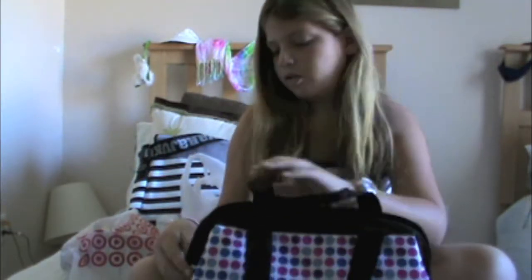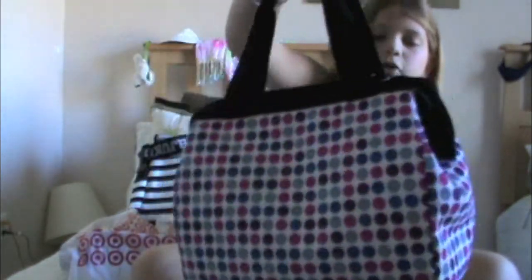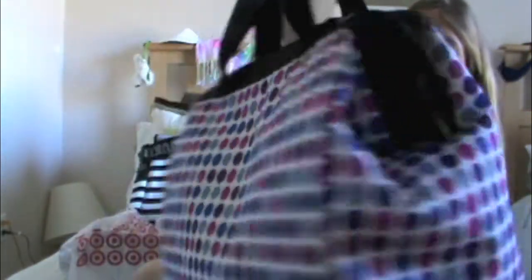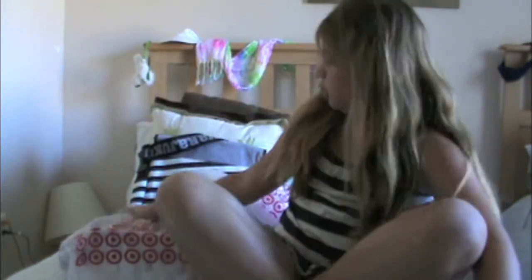So the first thing I got is school stuff — it's just this lunch kit from Thermos and it's so cute. It's got polka dotted gray, blue, and pink and white polka dots all over the place, and it's big, which is good because I drink two, sometimes three bottles of water a school day — I drink a lot of water.